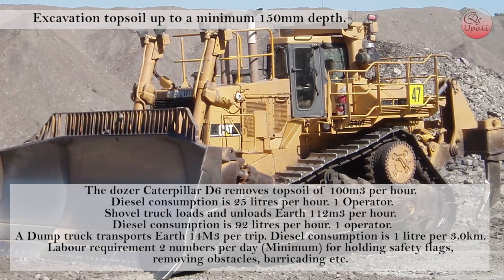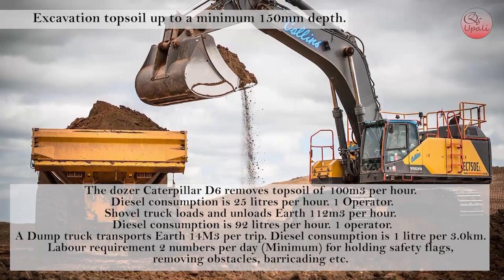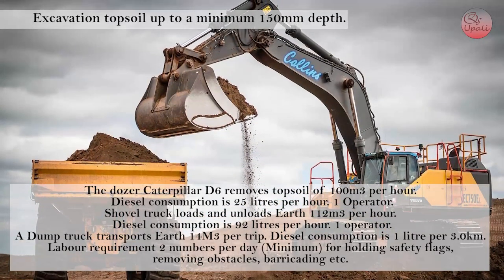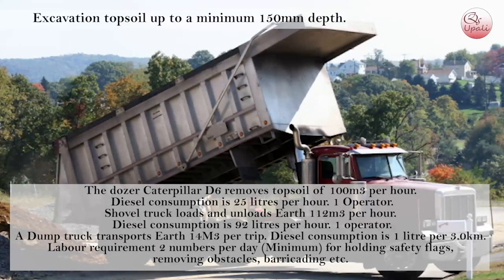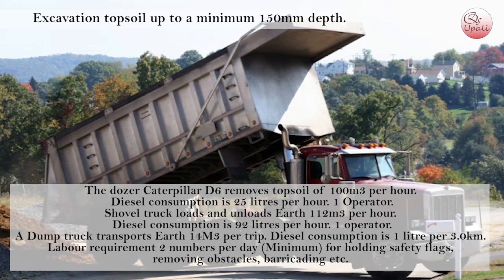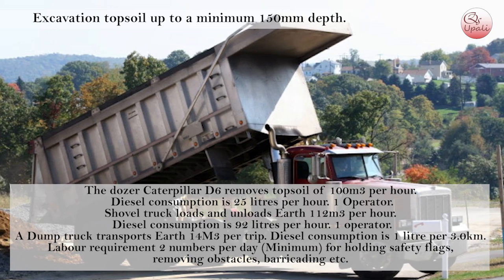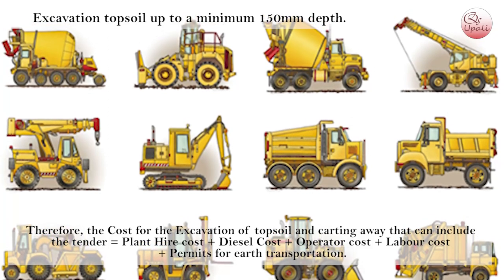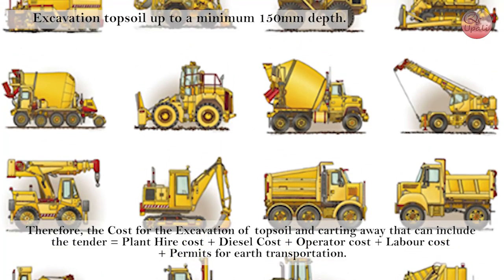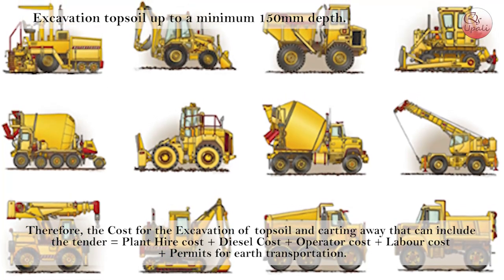Diesel consumption is 25 liters per hour with one operator. A shovel truck loads and unloads earth at 120 m³ per hour, with diesel consumption of 92 liters per hour and one operator. A dump truck transports earth at 14 m³ per trip, with diesel consumption of 1 liter per 3 km. Labor requirement: 2 numbers per day minimum for holding safety flags, removing obstacles, barricading, etc. Therefore, the cost for the excavation of topsoil and carting away that can be included in the tender equals plant hire cost plus diesel cost plus operator cost plus labor cost plus permit for earth transportation.